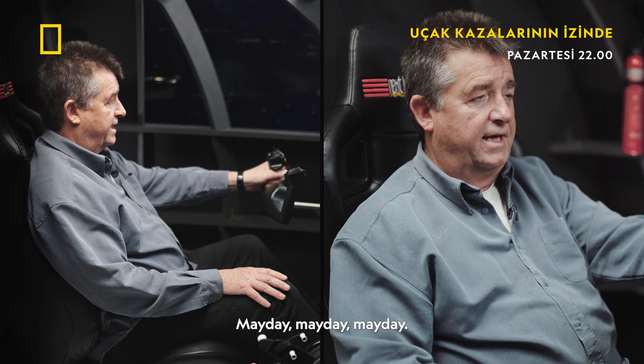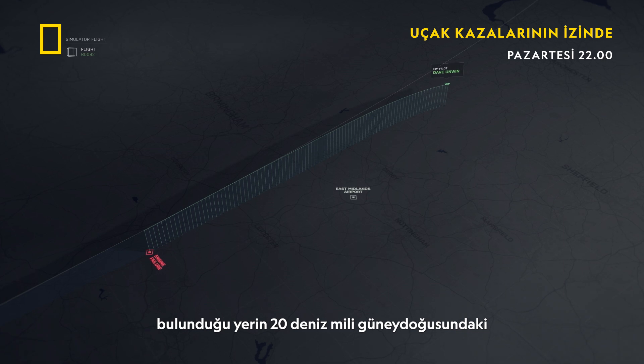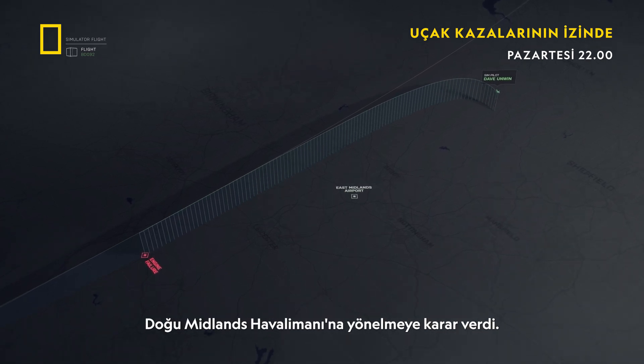Mayday, mayday, mayday. Having declared an emergency to air traffic control, Dave has decided to divert to East Midlands Airport, which is 20 nautical miles southeast of his position.